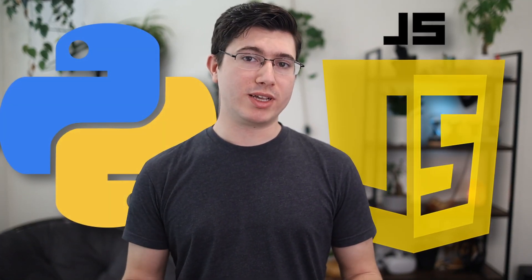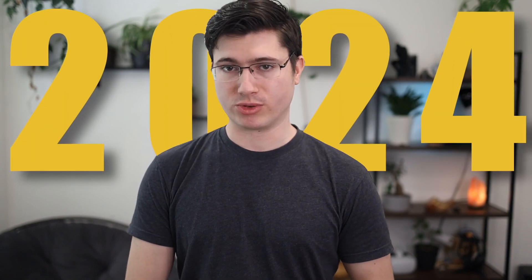In this video we're going to be comparing JavaScript and Python to figure out which one is the best choice for you in 2024. The reason we're comparing these two languages specifically is because both Python and JavaScript are really great first languages for anybody to start with. Although they share many similarities in their simplicity, they have some significant differences that can make one a much better choice for you than the other.